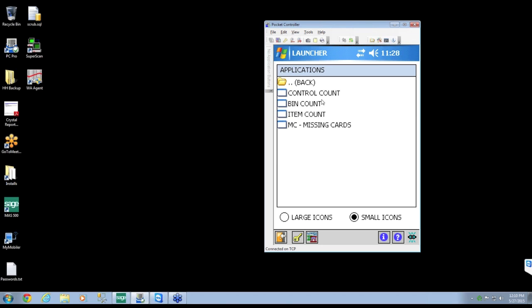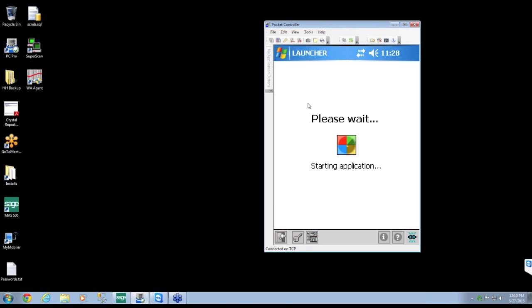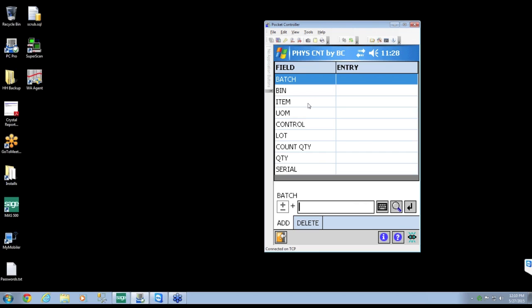I'll show you a quick bin count. I'm going to hit bin count. The idea is you go up to a bin — most of our customers barcode the actual bin location — scan the bin first, and then count all the items inside that bin. We start at the top and work our way down. The entry field at the bottom is where you type or scan. All lookups in our transactions are live lookups to Sage 500.